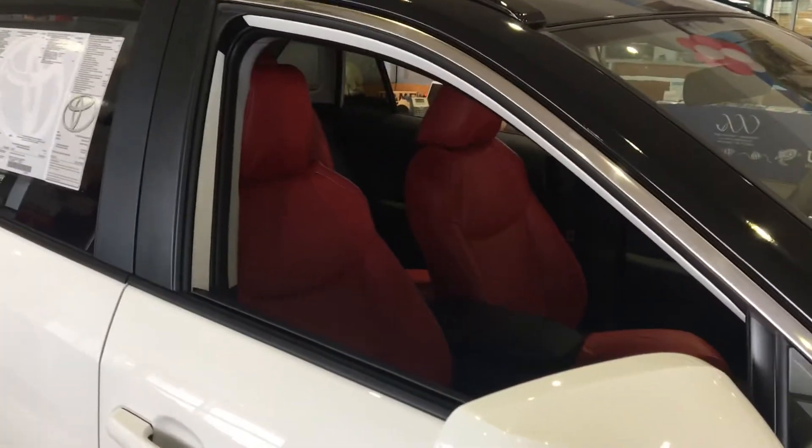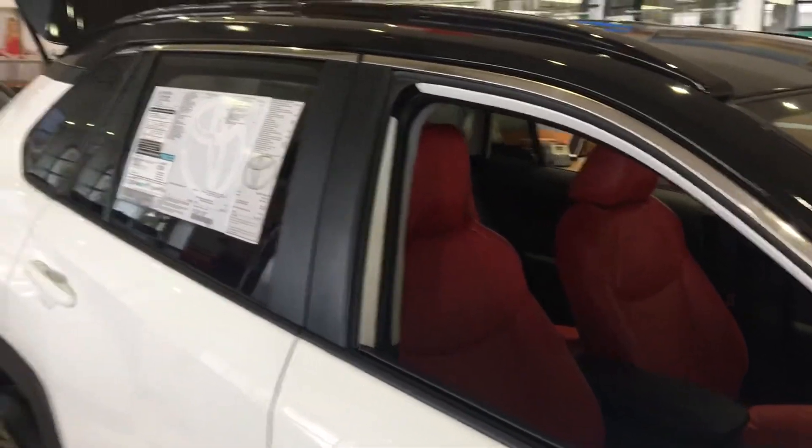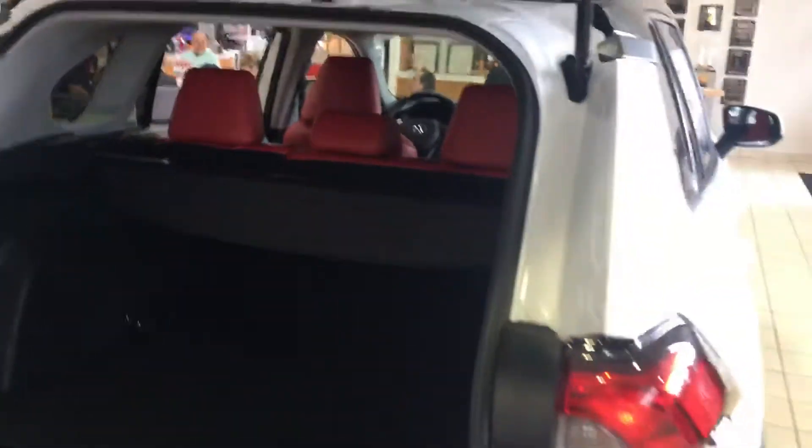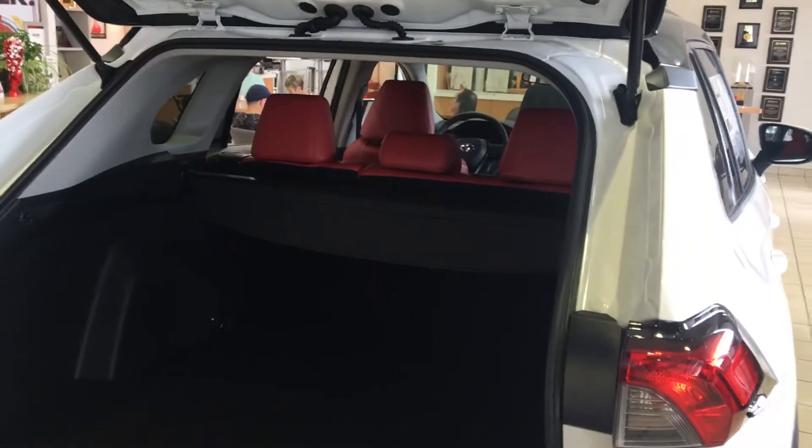Look at that — isn't that just beautiful with that red-trimmed leather interior. Again, the new 2020 Toyota RAV4 Platinum Edition, and with the rear hatch here, plenty of storage for all your needs.